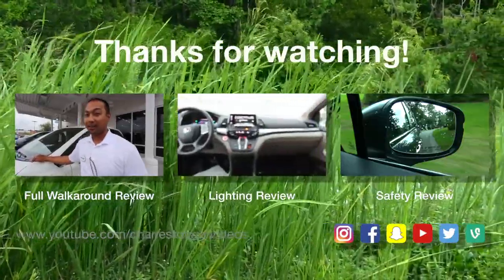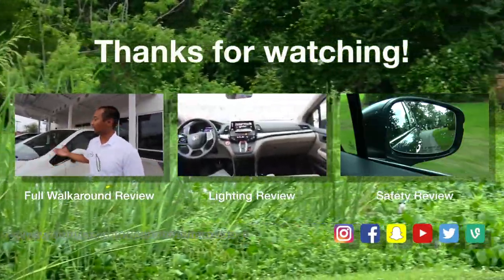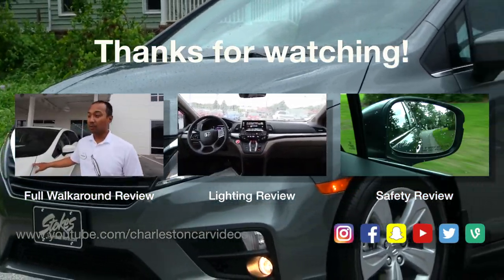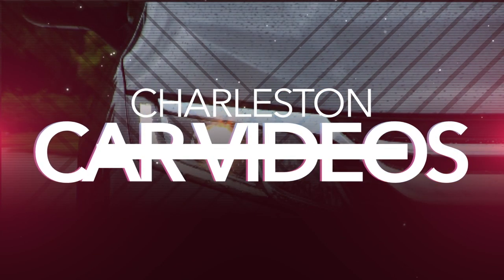So that's pretty much the lighting on the 2018 Honda Odyssey. Again, this one is the EX-L. Thank you.